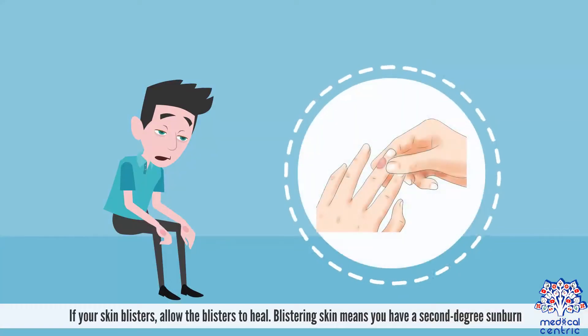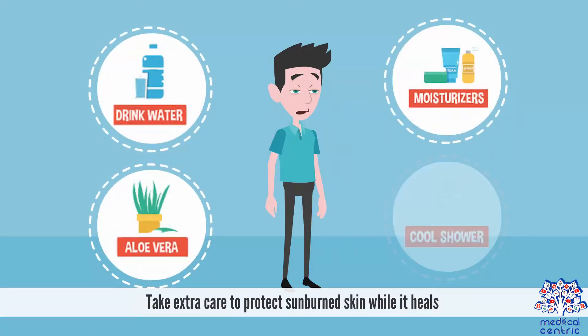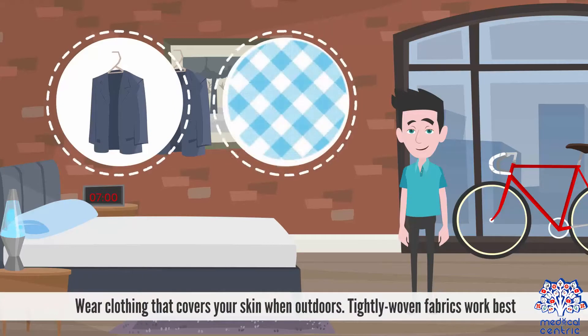5. If your skin blisters, allow the blisters to heal. Blistering skin means you have a second degree sunburn. 6. Take extra care to protect sunburned skin while it heals. Wear clothing that covers your skin when outdoors. Tightly woven fabrics work best.